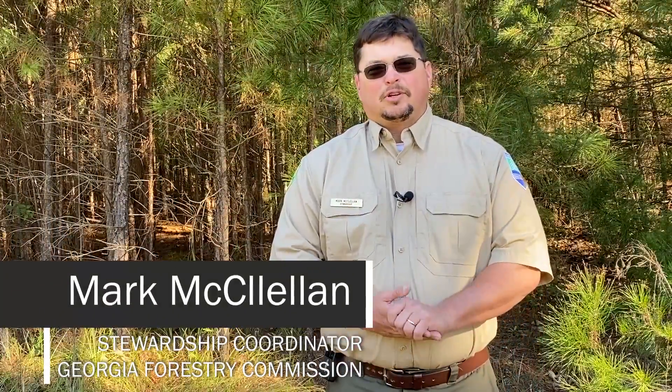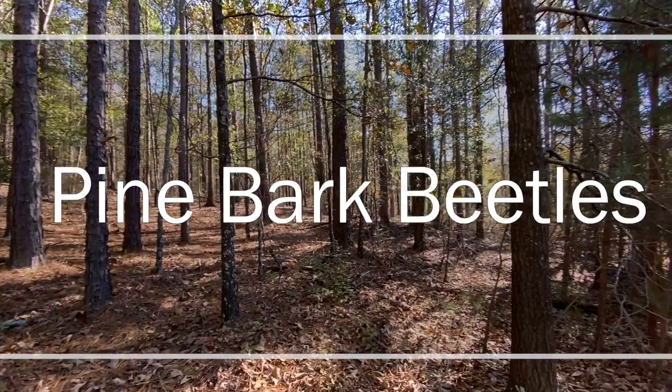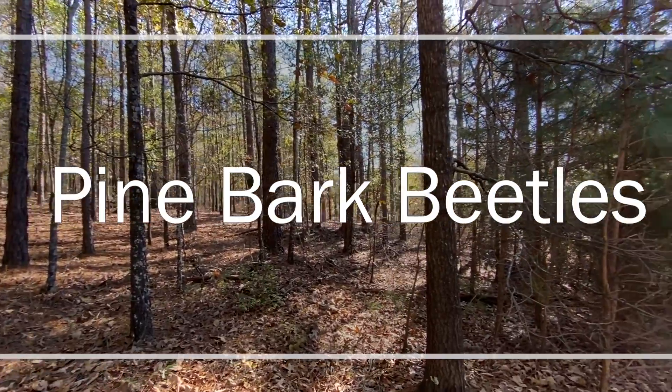Hello, I'm Mark McClellan, Stewardship Coordinator with the Georgia Forestry Commission. Welcome to our virtual landowner field day series. Today we're going to discuss pine bark beetles.